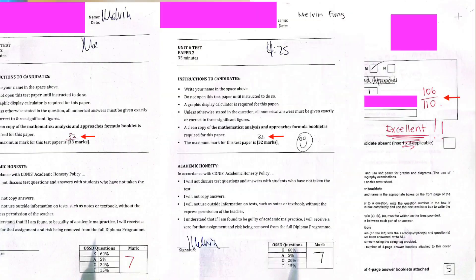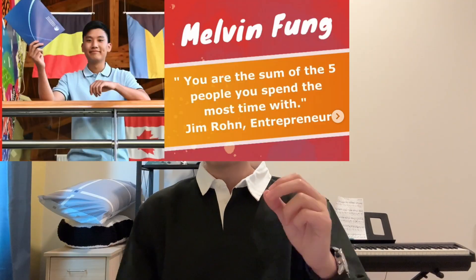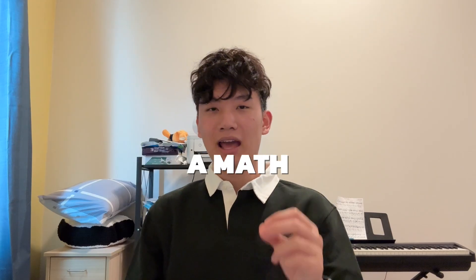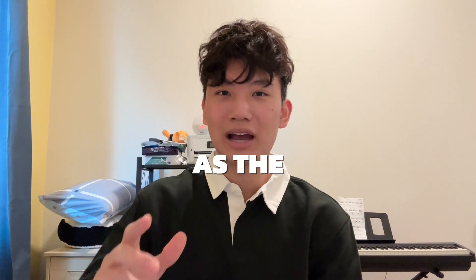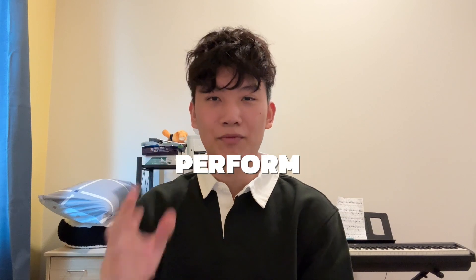I used to do poorly on my math exams. However, after I changed my method of studying, I immediately became the highest scorer in my entire school, to the point of getting IB45 and even becoming a math Olympian. Today, I'll be exposing four secrets to help you replicate my results. Make sure to stay tuned as the last secret will help you consistently perform on your exams.